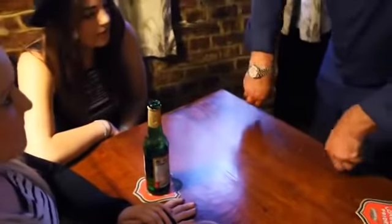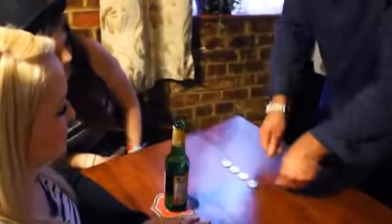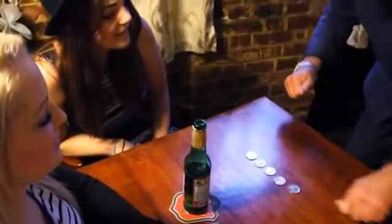It goes something like this. Did you see what I did? No, no — that would have been too obvious. All right, but this time I'm going to do it, so watch me very carefully because I'm going to try to make you look away. When you look away, that's when I do the trick.